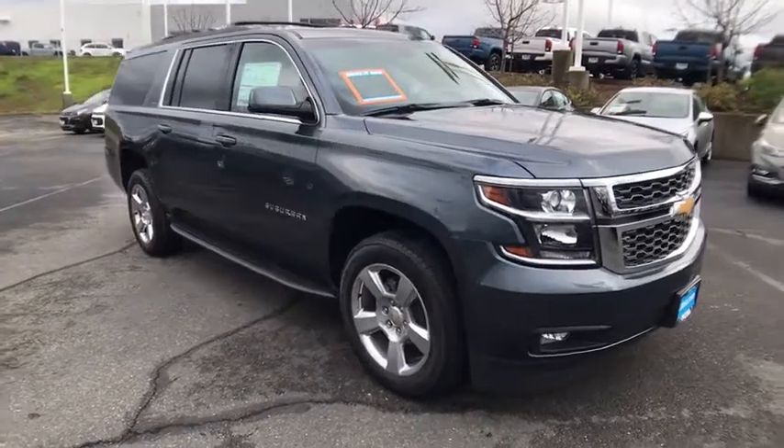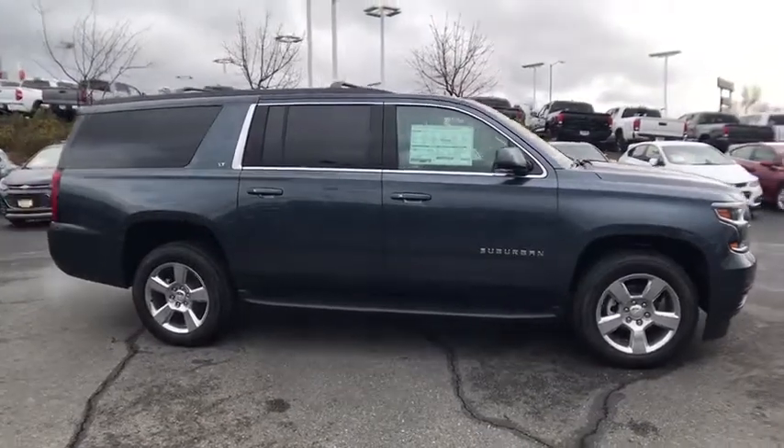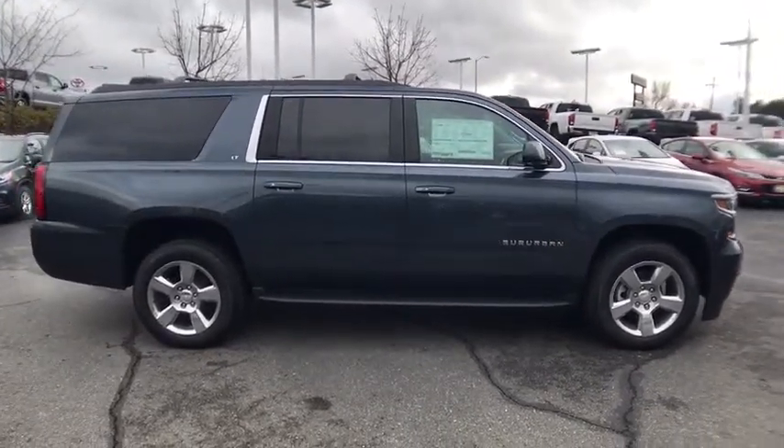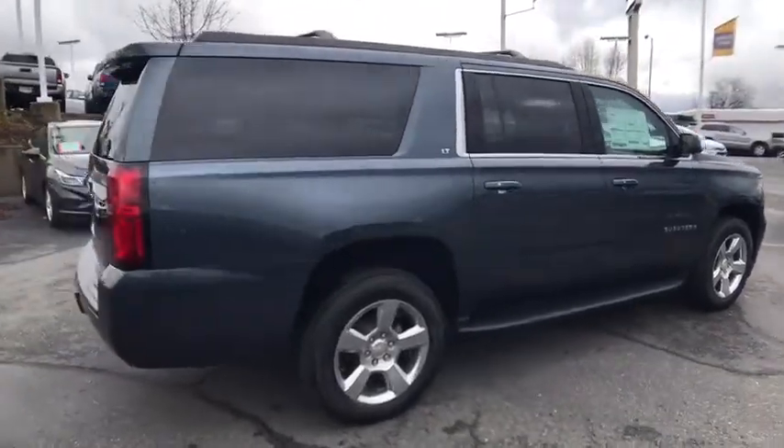2019 Chevrolet Suburban. The Suburban excels at towing heavy trailers, hauling loads of people and gear, and enduring hard use and rugged terrain. Here are some of this vehicle's great options.